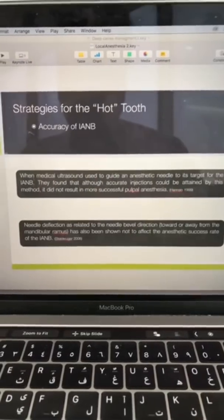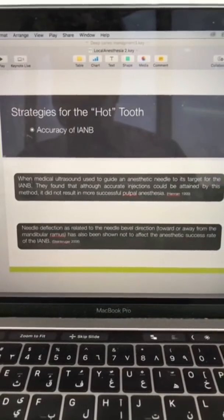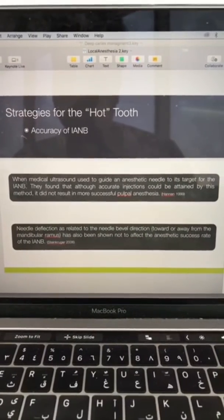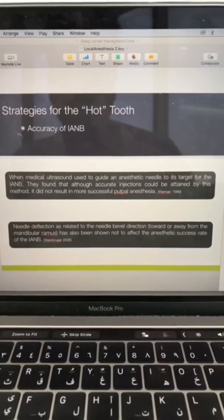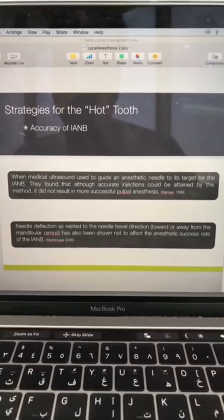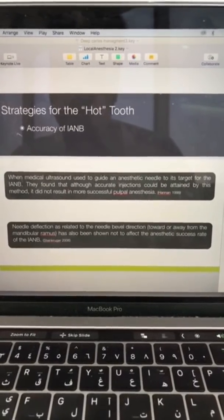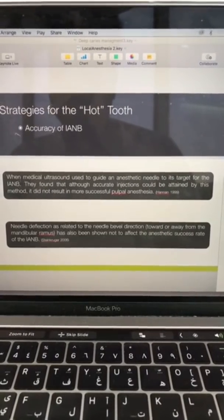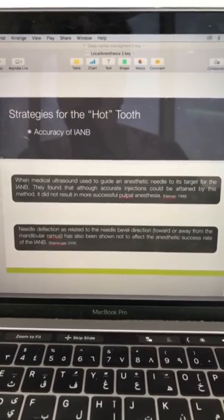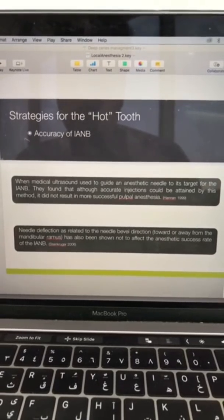Some thought maybe the inferior alveolar nerve block isn't accurate enough. One study used medical ultrasound to guide the needle to target the nerve, and they found that even with a very accurate block, you're not going to increase the incidence of pulp anesthesia. A very accurate nerve block will not control the hot tooth.